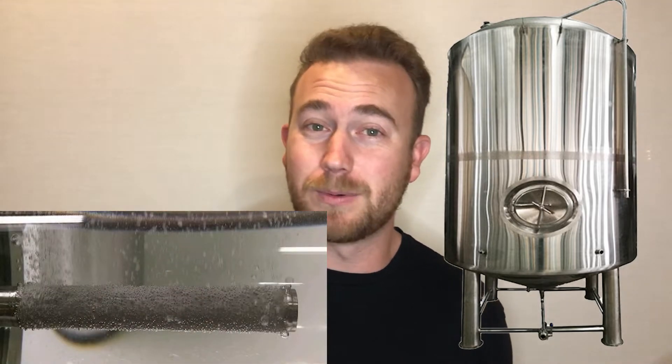But to finish off the beer and really round out all the flavors we're looking for, we put it into one of these, which is called a bright tank. In that bright tank is a carbonation stone that they can use to carbonate the brew, as well as just let it finish its fermentation process before they're actually going to try and serve it to you.